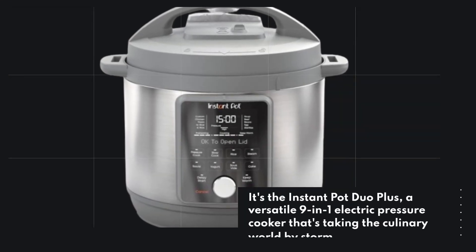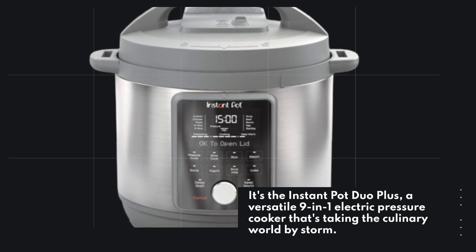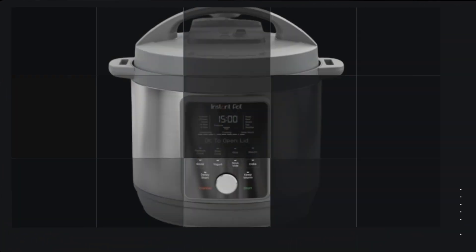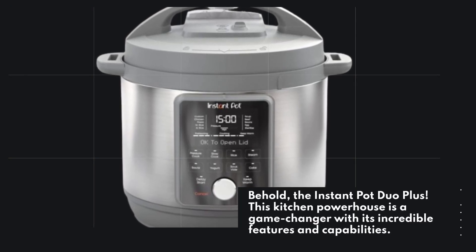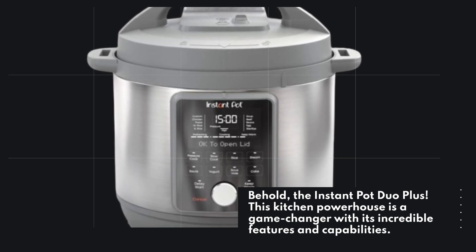It's the Instant Pot Duo Plus, a versatile 9-in-1 electric pressure cooker that's taking the culinary world by storm. Let's dive right into it. Behold, the Instant Pot Duo Plus — this kitchen powerhouse is a game-changer with its incredible features and capabilities.